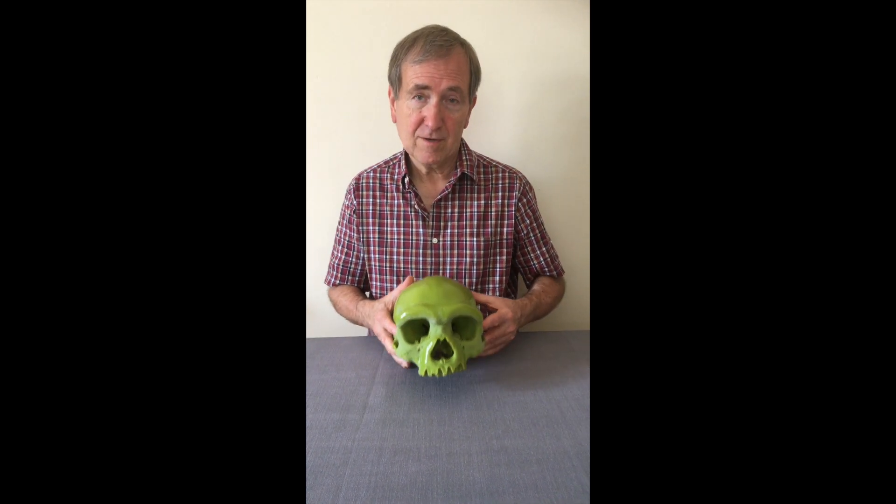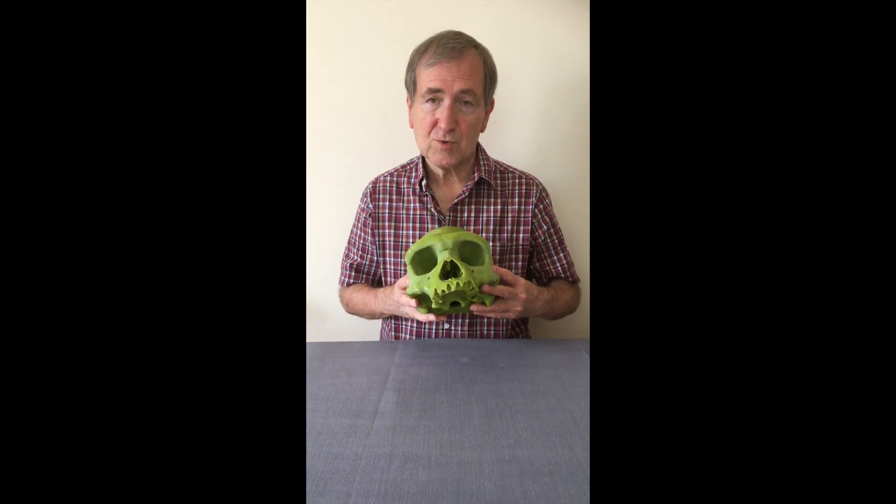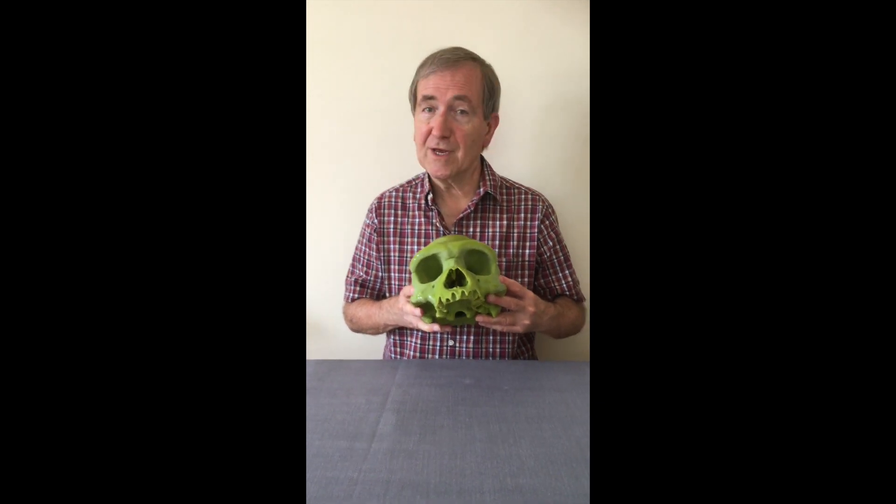Hello, I'm Chris Stringer and here I've got a replica of the Harbin Cranium which we have just published in the journal The Innovation.